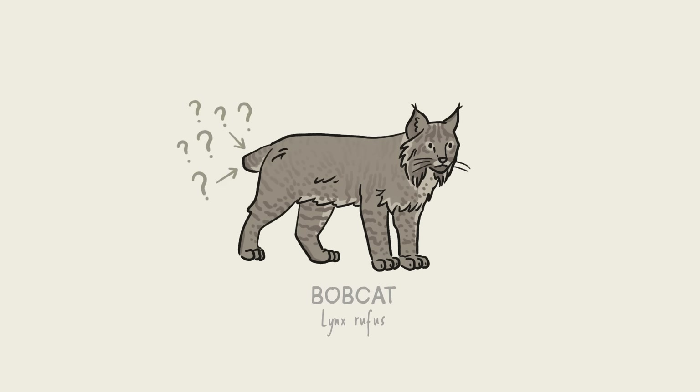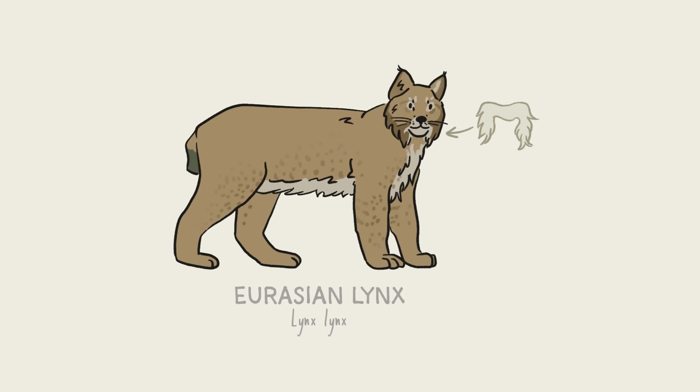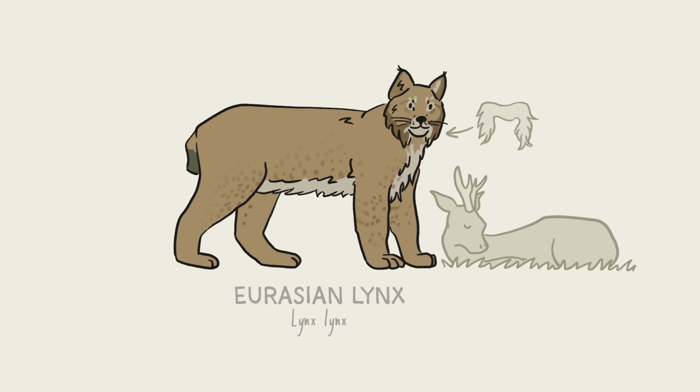Bobcats of North America are called bobcats because it looks like their tail was cut off or bobbed, but no one really seems to know why that is. It's possible that there's no real evolutionary reason — perhaps some mutation caused them to grow a short tail, and it didn't help or hurt, so it just sorta stuck around. Lynx are closely related to bobcats and share the same tiny tails. They also have cool facial ruffs that look like horseshoe mustaches. The larger Eurasian lynxes love to eat roe deer; on average, each lynx takes down more than 60 deer every year.